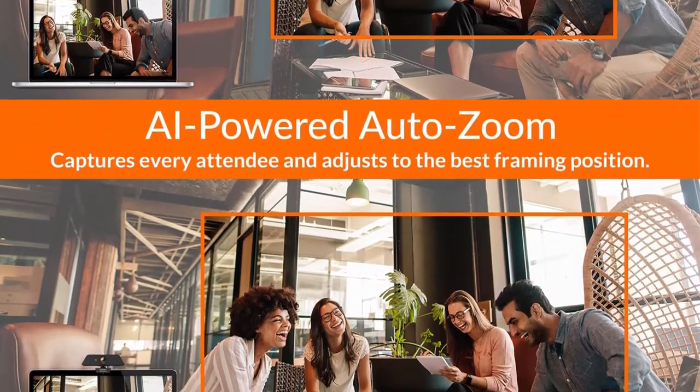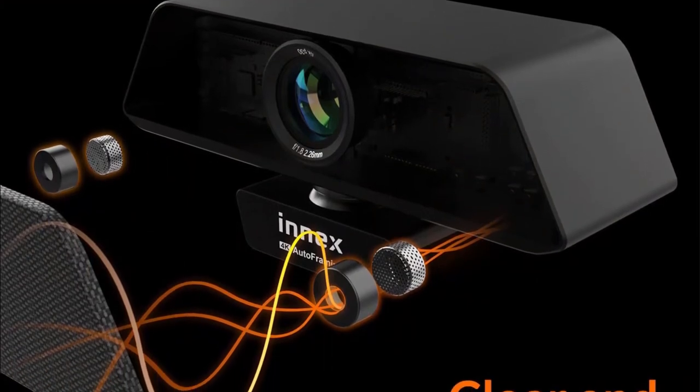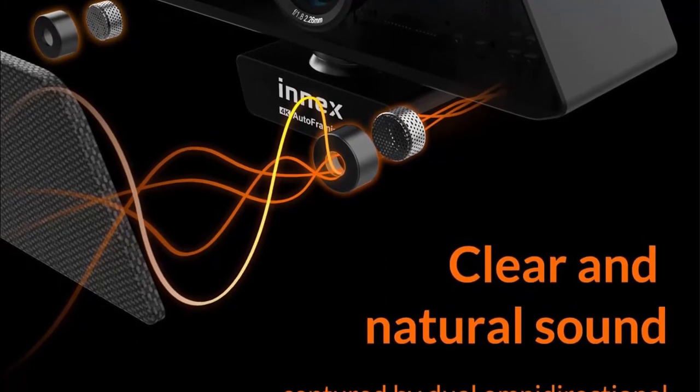Built-in noise-cancelling microphones with dual omnidirectional stereo capture your voice clearly from all sides with up to 26 feet effective pickup range. With advanced 2D and 3D DNR technology, the INXC C470 webcam yields sharp video quality under any lighting conditions.